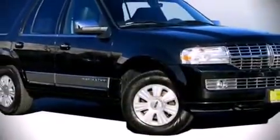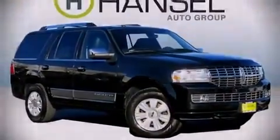Our team is professional, and we offer a no-pressure environment. Call now to schedule a test drive.